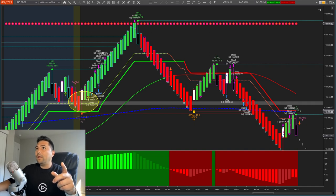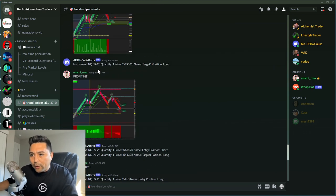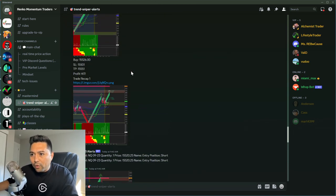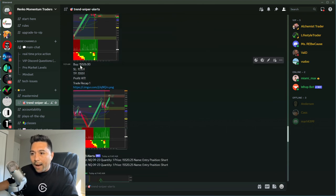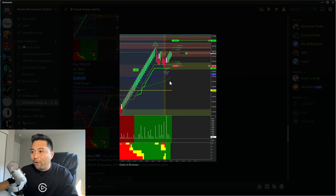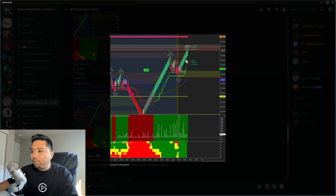That was at 9:31. Our VIP members got the alert right there: Buy at 5,526, stop loss, take profit — profit hit. You can see that's when we got in right on the TrendSniper confirmation. And this is after the fact.